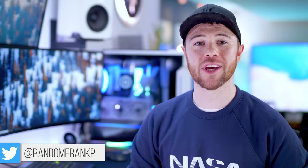What's up guys, I'm RandomFrankP back with another episode of Room Tour Project, episode 235, the first episode of 2021, and this week we're going to be doing a best of the best, showing off my favorite setups from all of 2020.